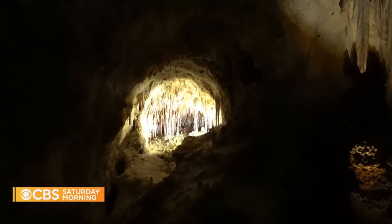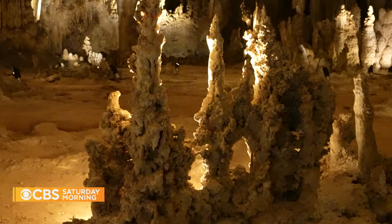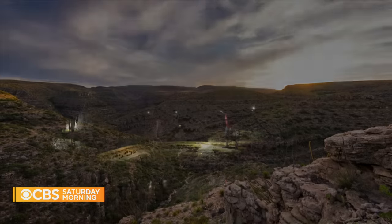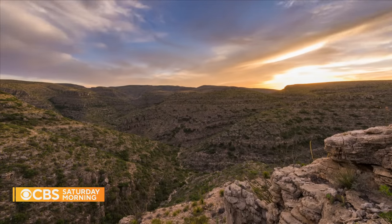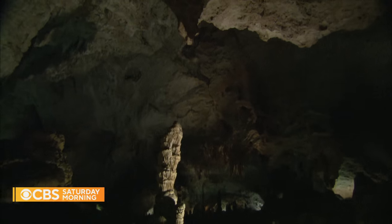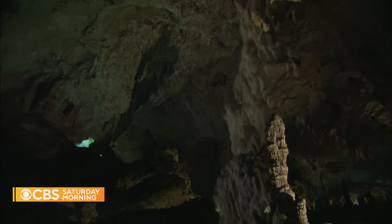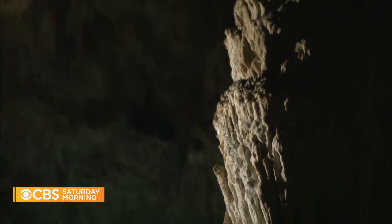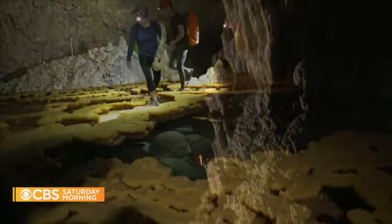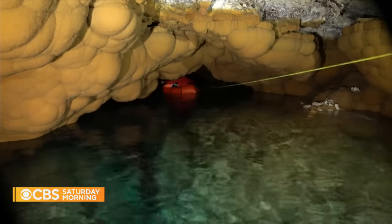New underground treasures are uncovered every year. So far, in addition to the main Carlsbad cave, we know about at least 118 other caves hidden beneath 73 square miles of surface parkland. The reason the mystery of these caves runs so deep goes back to how they were born millions of years ago. Unlike most limestone caves, which are created by reactions with water on the surface, Carlsbad was formed by an acidic reaction with water several hundred feet below.